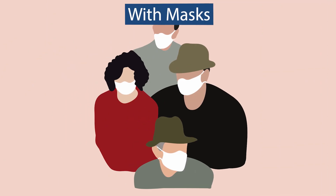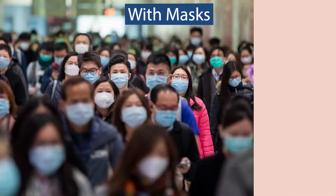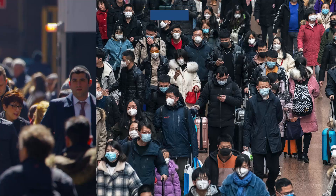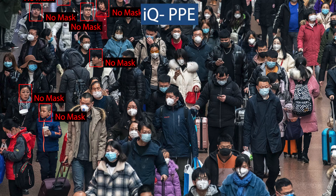Some organisations have rules about wearing masks or other personal protective equipment and have to ensure these rules are obeyed. An alarm can be raised when an individual does not follow the rules.